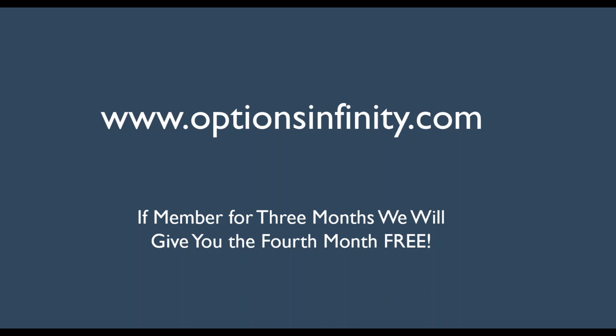This is a very simple strategy, but it takes a while to master. My recommendation is to stick with me for a while — you're earning while you're learning because I'm sending out the alerts, but I also want to teach you how to do this yourself. If you stick with me for three months, I'll give you the fourth month for free. Do yourself a favor and go to www.optionsinfinity.com. Join me today — I look forward to seeing you in the meeting room.